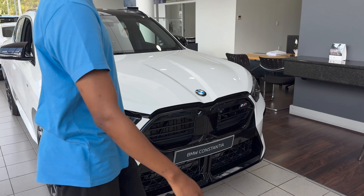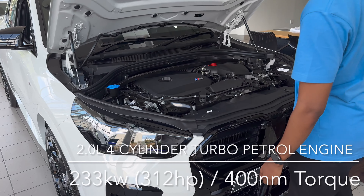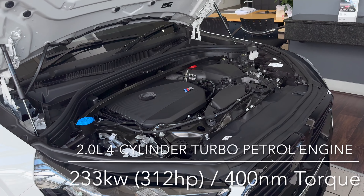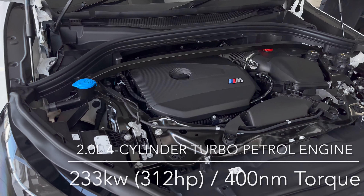Powering the X2 M35i is going to be a 2.0-litre 4-cylinder turbo petrol — the same that you find in your M135i. However, pushing out 233 kilowatts and 400 newton meters in this variant.